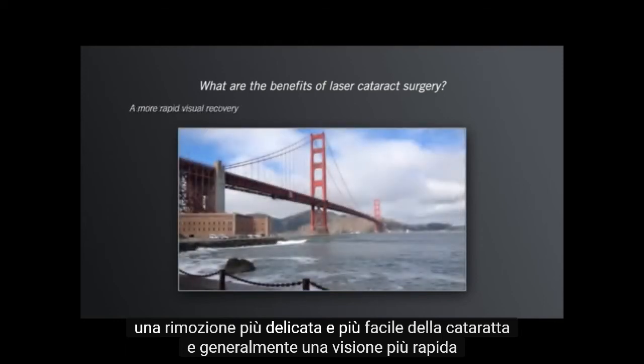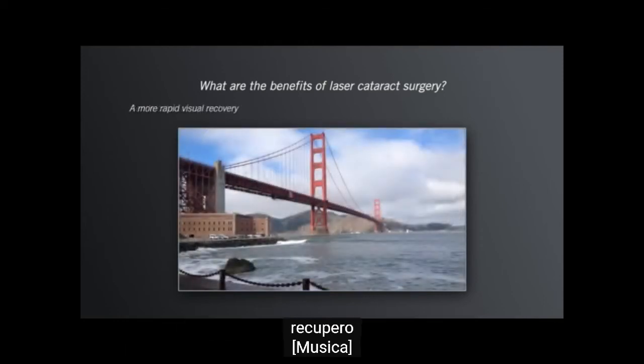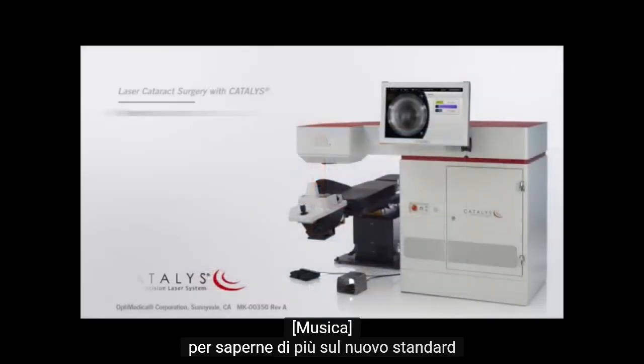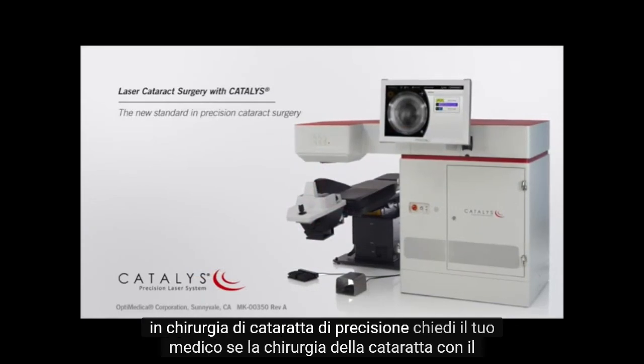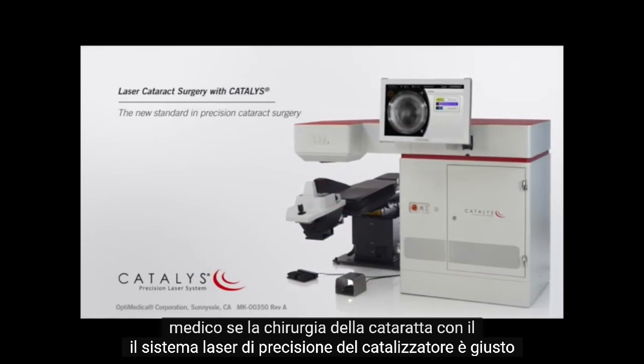And generally, a more rapid visual recovery. To find out more about the new standard in precision cataract surgery, ask your doctor if cataract surgery with the Catalyst Precision Laser System is right for you.